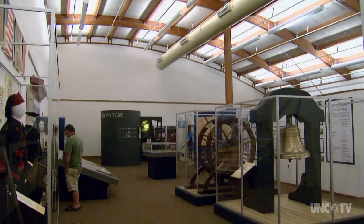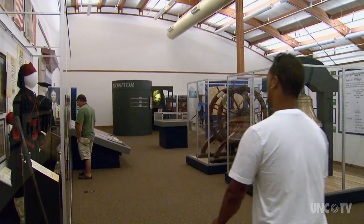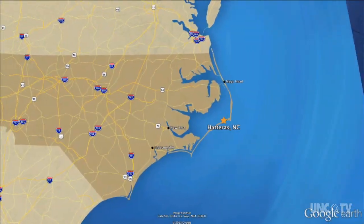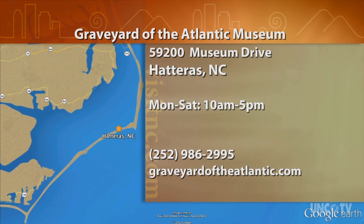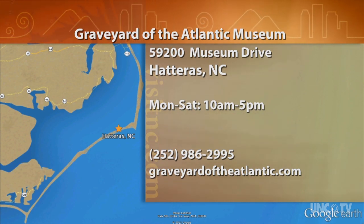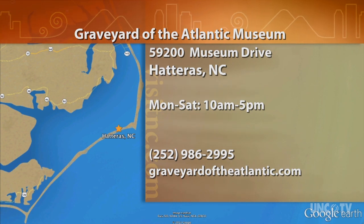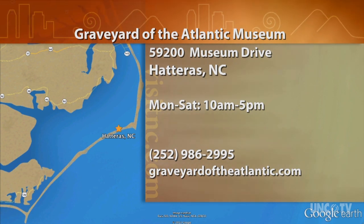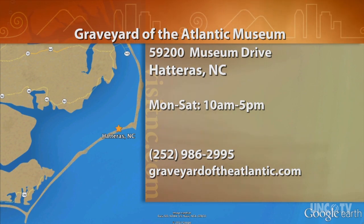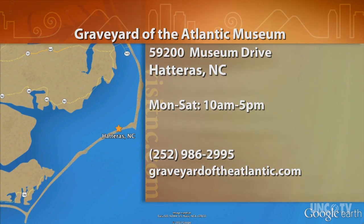As well as much more rich history and heritage of the Graveyard of the Atlantic, just waiting to be discovered. This is Derek Long for North Carolina Weekend. The Graveyard of the Atlantic Museum is at 59200 Museum Drive in Hatteras. They're open Monday through Saturday from 10 a.m. to 5 p.m. For more information, give them a call at 252-986-2995, or go online to GraveyardOfTheAtlantic.com.